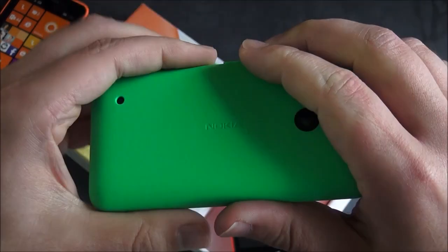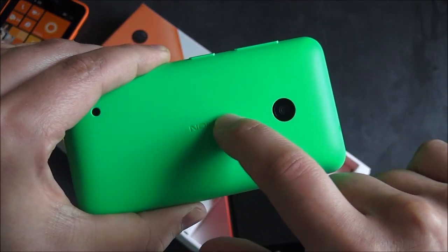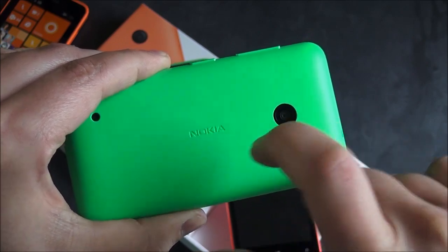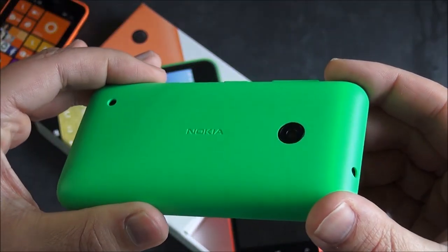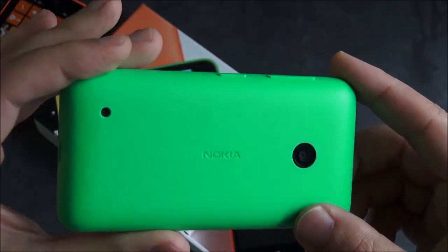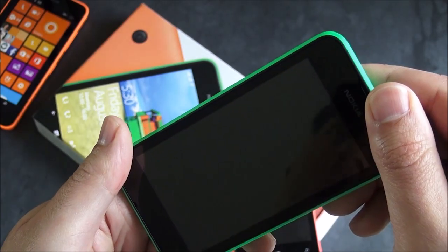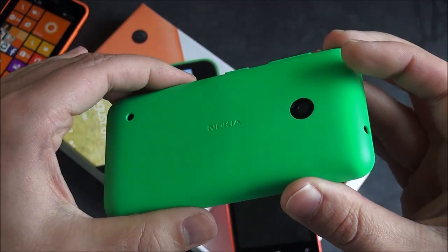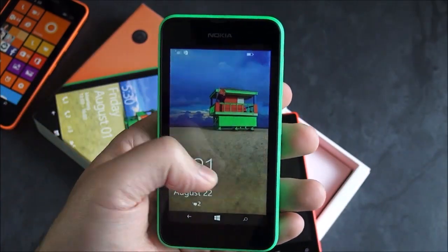I also want to point out, this is kind of neat: they have the Nokia label here, and it's the first time I've seen where it's actually physically in the backplate, as opposed to a paint job — a slight change for Nokia. Of course, you can buy replacement plates for this and change the color. Head to Windows Phone Central for more information, check out our forums, and let us know what you think. Take care, everybody.